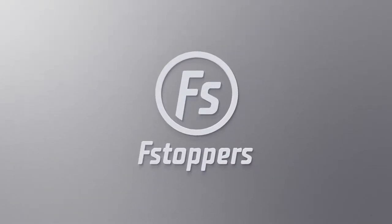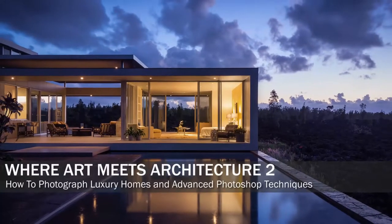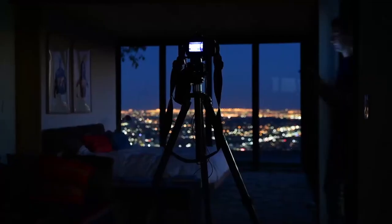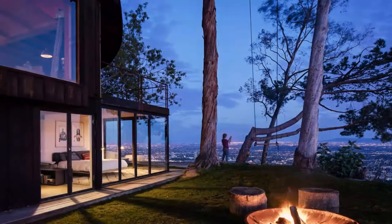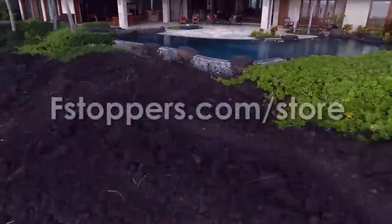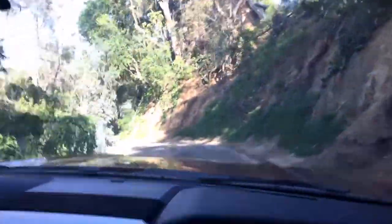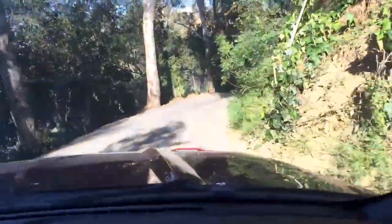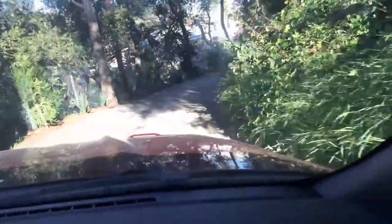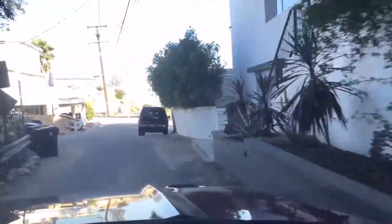fstoppers.com has teamed up with Mike Kelly to produce 'Where Art Meets Architecture,' which covers everything you need to know about photographing and editing luxury properties. This is the behind-the-scenes series. To learn more about the full tutorial, head over to fstoppers.com/store.